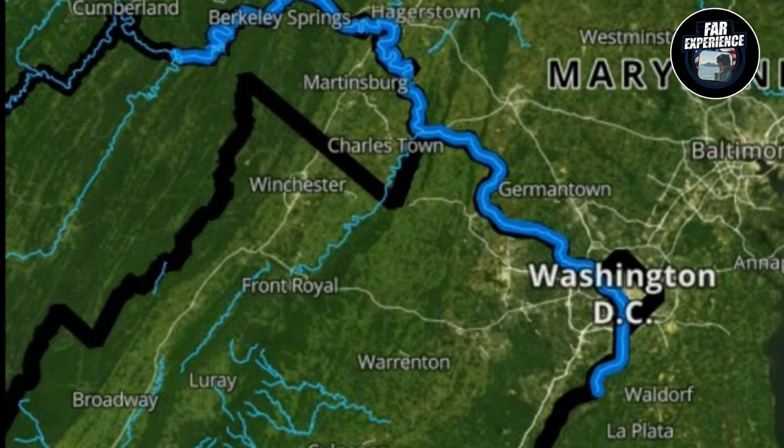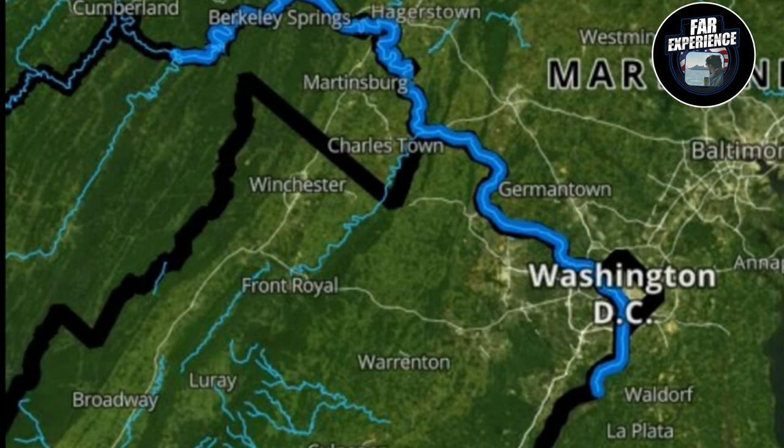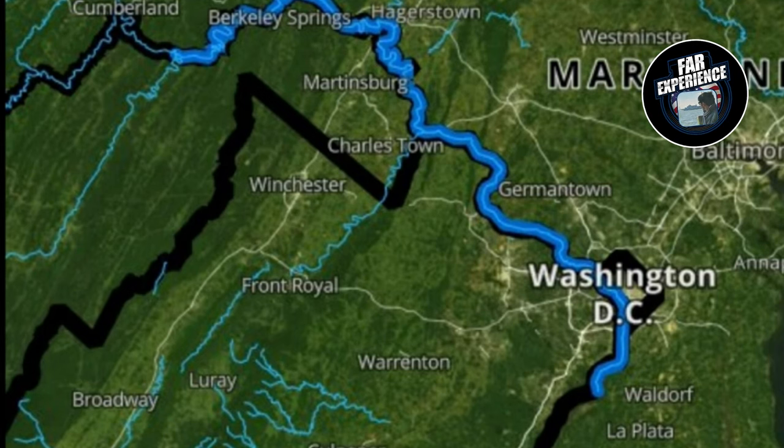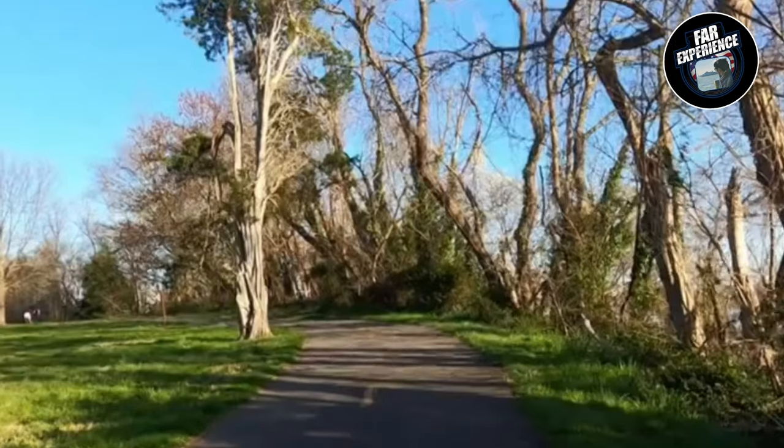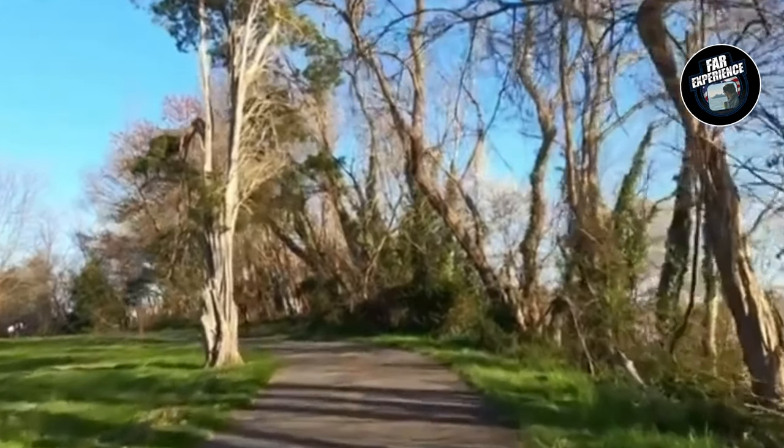This river also forms a part of the border between Virginia and Maryland — the two states. And it's not just a body of water; it's a vital ecosystem and a key part of American history.